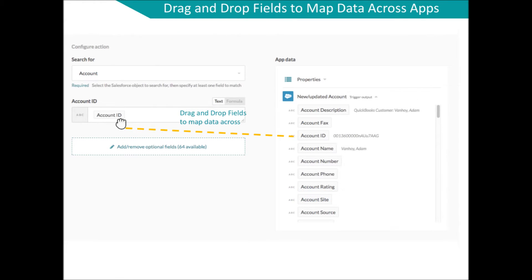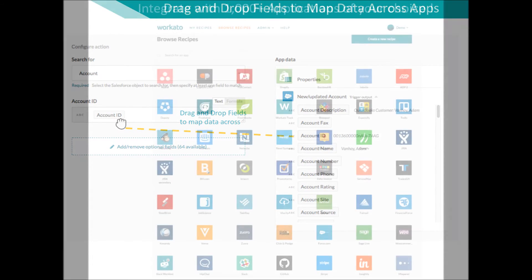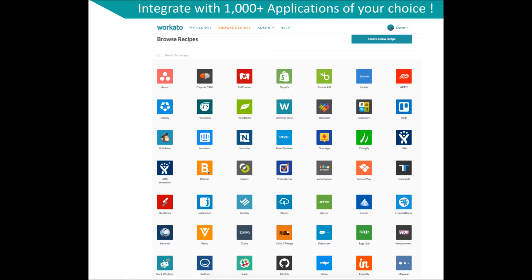Workato's intuitive interface allows you to simply drag and drop fields to map the data between apps. You may also customize these recipes or create your own using Workato's powerful integration service.